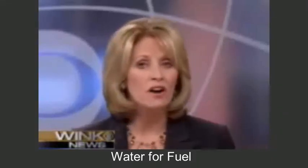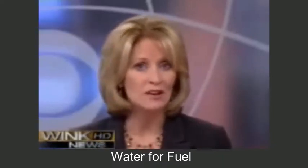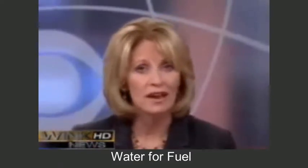How about this idea: turning water and baking soda into fuel for your car? Sky-high gas prices have everyone looking to get the most out of every last drop. Tonight, Wink News anchor Stacey Adams tells you that you can do it yourself and save money.